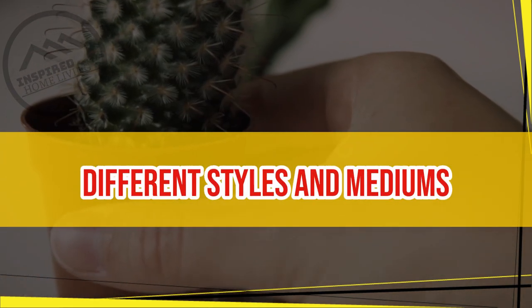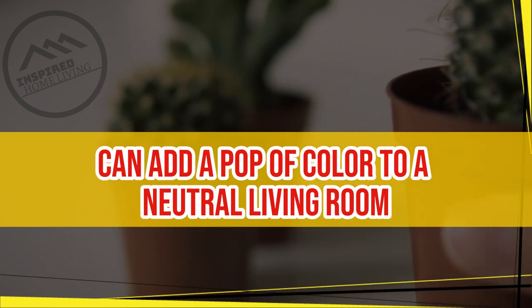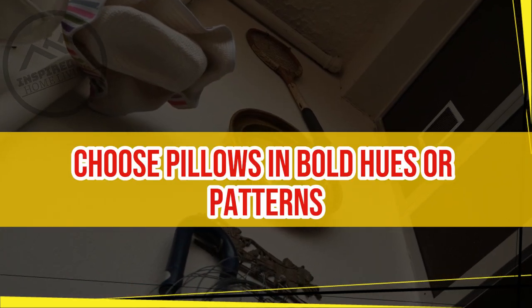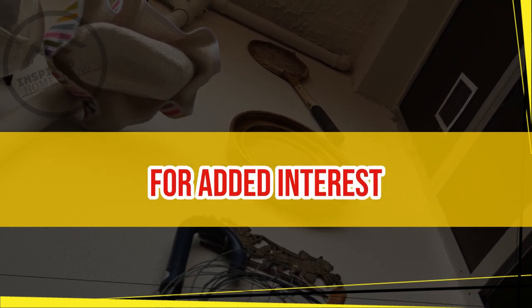Use Colorful Pillows. Colorful pillows can add a pop of color to a neutral living room. Choose pillows in bold hues or patterns to create a focal point in the room. Mix and match different sizes and shapes for added interest.